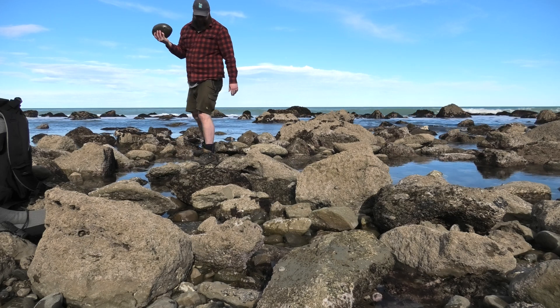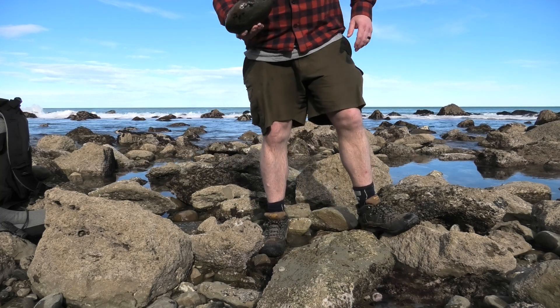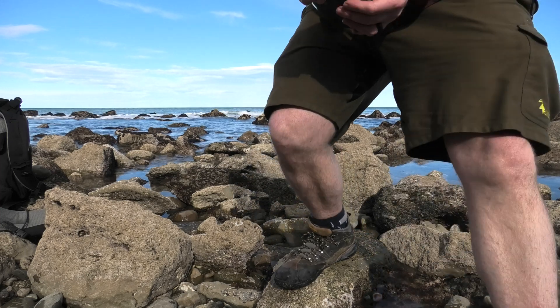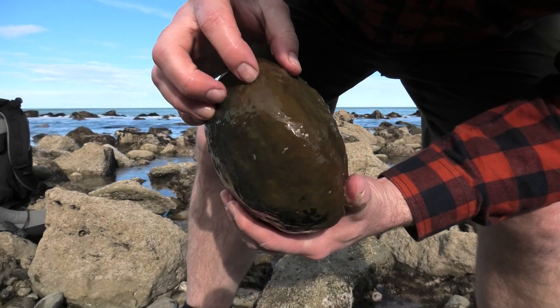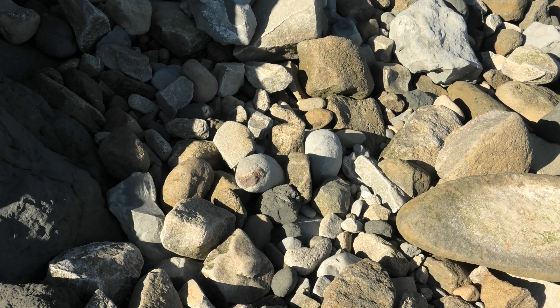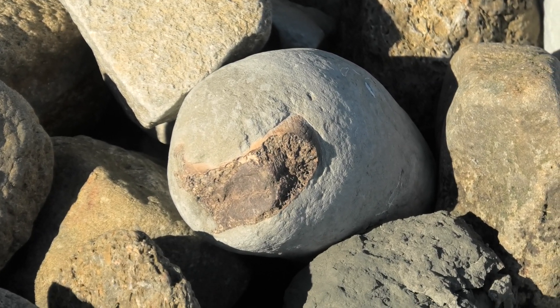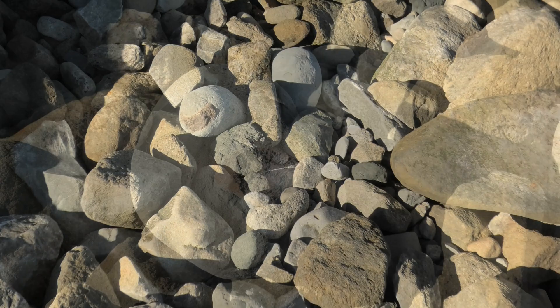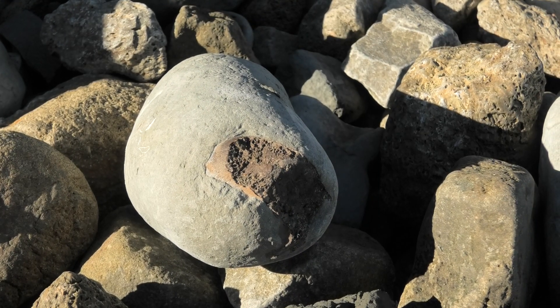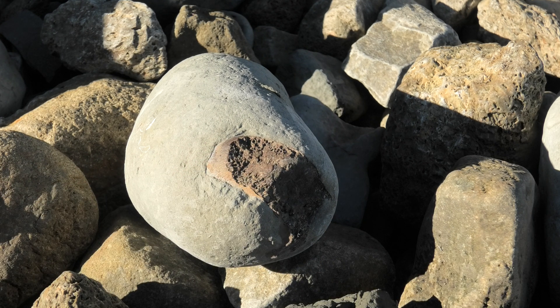Oh my God, we have another one! The money paid off. I can see a bit of bone poking out there. Let's go see what it is. It's a nice bone here — there's the bone surface, so it's not eroded away by bacteria or things nibbling at it. That's going to be a nice one to prep, I think.